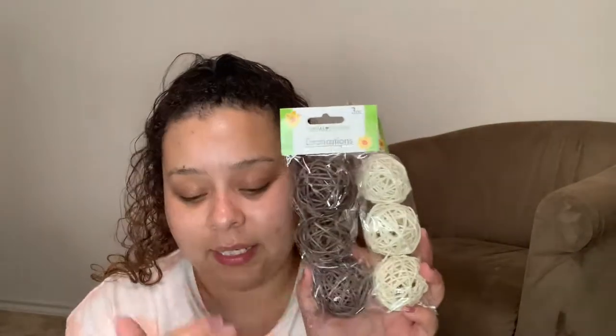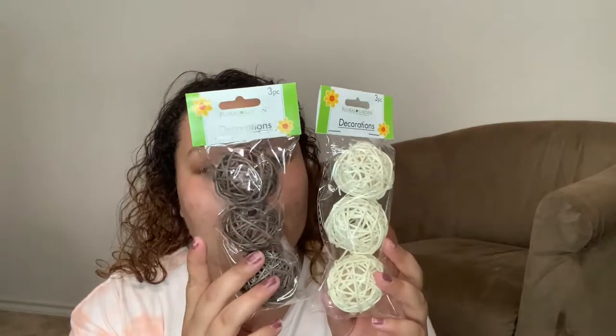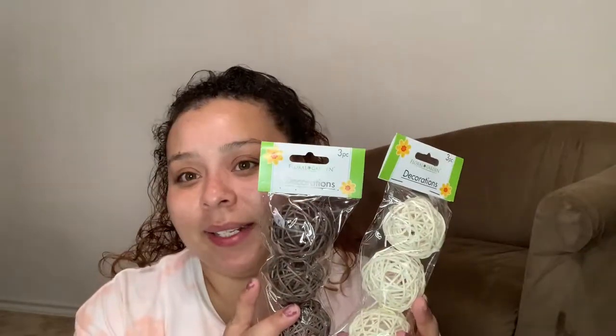I also got these, and I plan on sticking them in a vase with some fall leaves — you'll see that in a second. It's going to be a fall decoration. I'm not sure where I'm going to put it yet, but I might put it by the TV.